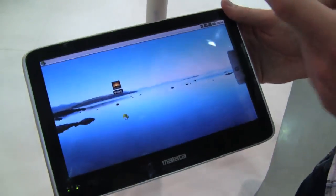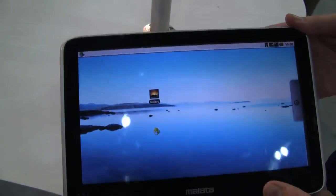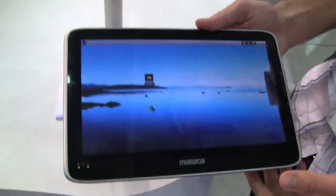It's running Android 2.1 as opposed to Android 2.0 on the other version. No word on release date or price, but if we get those, we'll certainly give them to you as soon as we can. Bye.